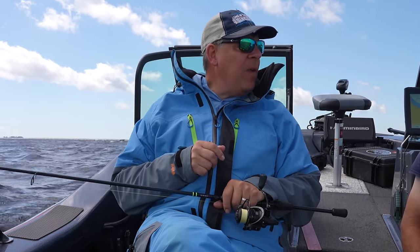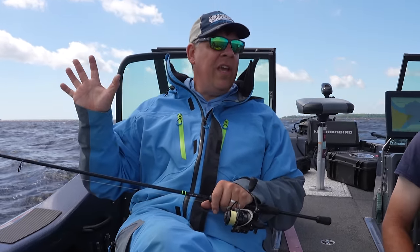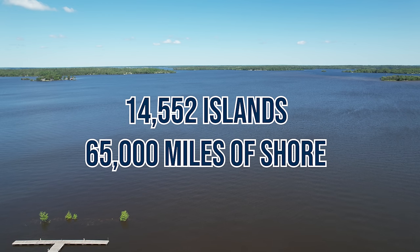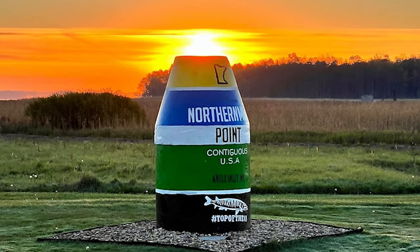A lot of people just like that adventure. They like to go out where there are no boats around. We have 14,552 islands and 65,000 miles of shoreline. The Northwest Angle is the northernmost point of the contiguous United States. So we actually have the buoy — just like Key West, Florida has the southernmost buoy, we have the northernmost buoy for the contiguous United States. It's a really neat marker.